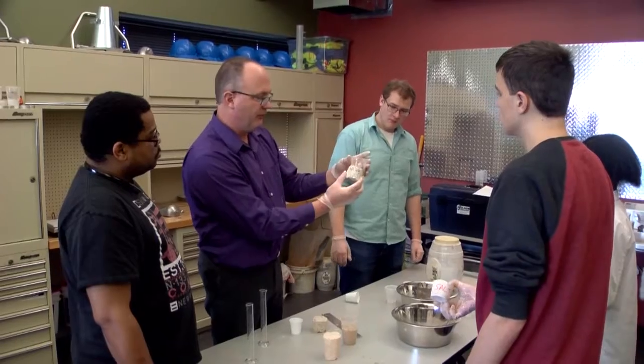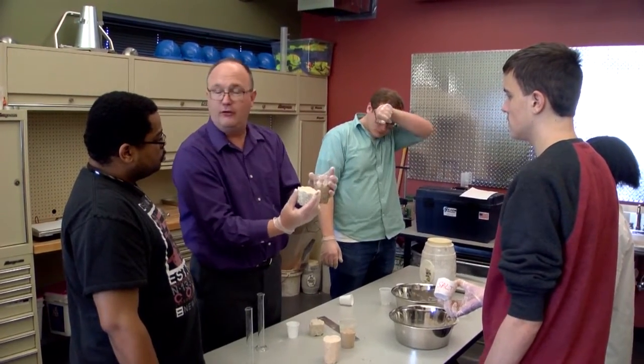That's a water-cement ratio of point three — that's what we have in here. This is just enough water to hydrate.